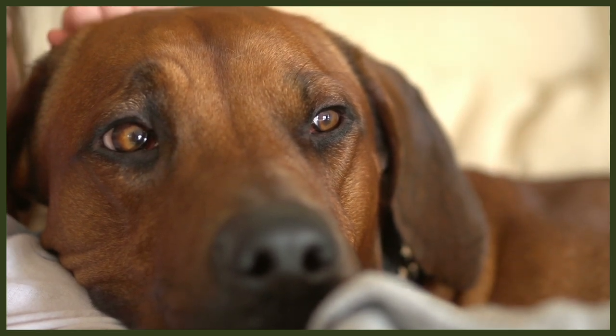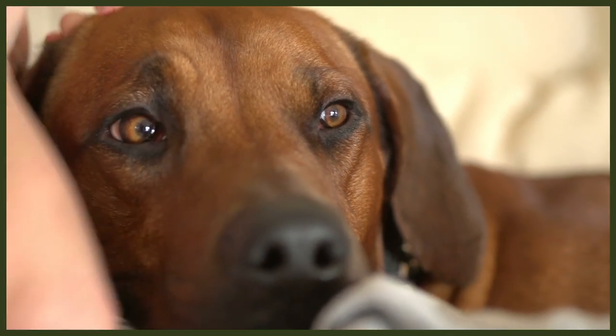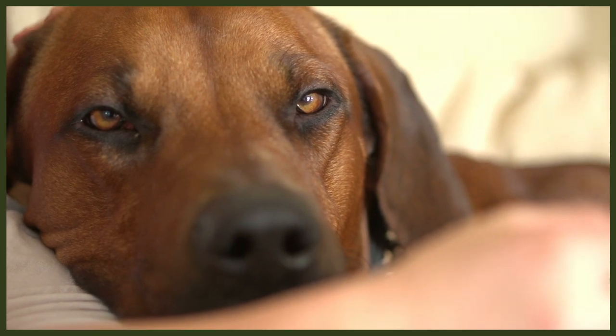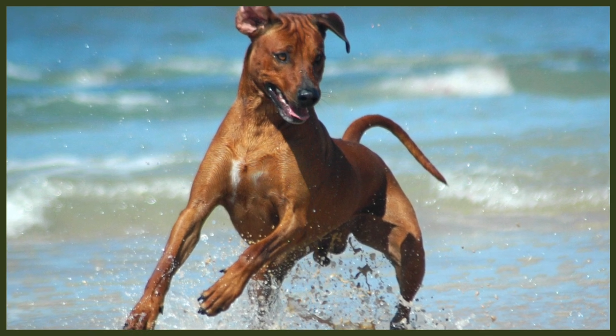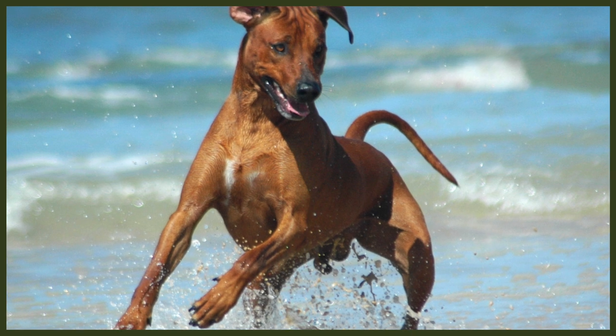Speaking of costly surprises, the overall costs of dogs have really rocketed in the past year, so your budgeting may have to shift since starting your research. In 2018, the average cost of a Ridgeback pup registered to the UK Kennel Club was £1,108, with non-registered pups averaging £776. By the tail end of 2020, registered pups were averaging £2,000 to £3,000, after a surge in popularity worldwide in owning dogs.